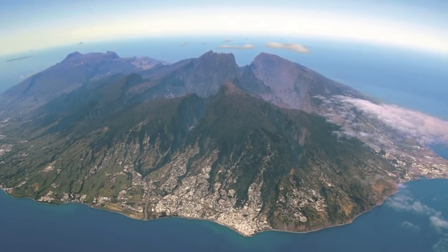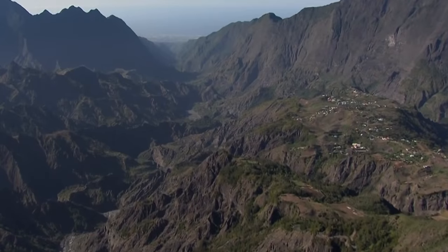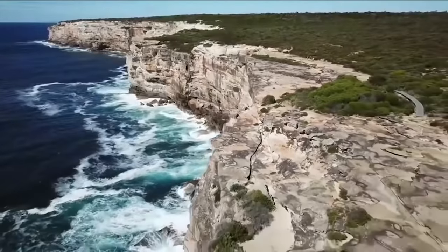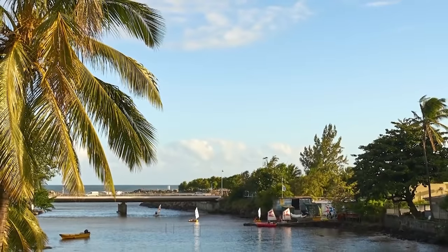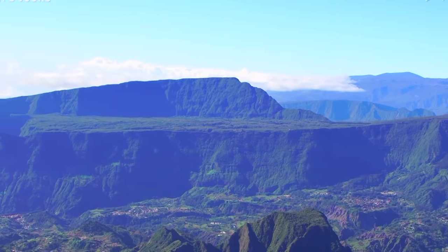Despite the fairly small area, the island has several types of microclimates. They're determined by two key factors: the elevation and the direction of the prevailing winds. The north of Reunion is mostly humid, with the south being drier, and the humidity and temperature in the mountain regions are lower than near the coast.